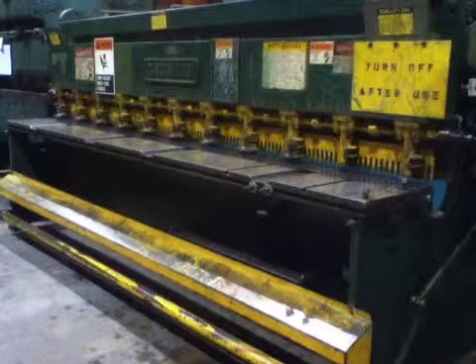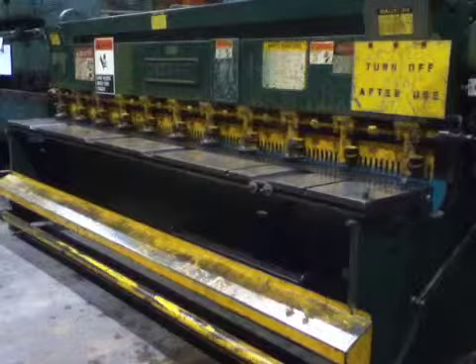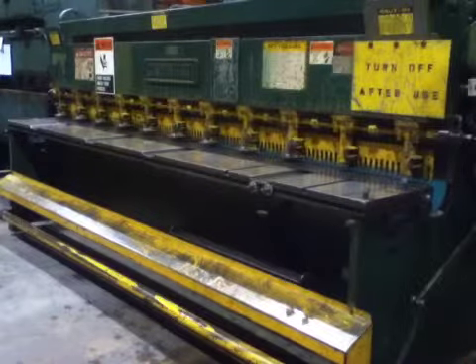And there you have it folks, Kempler Industries, stock number 25856 — a 10 foot by 10 gauge Cincinnati shear. Thank you.